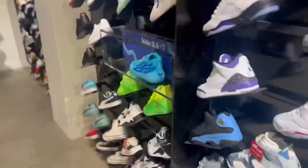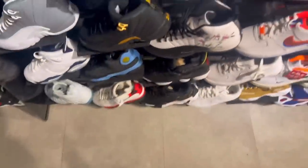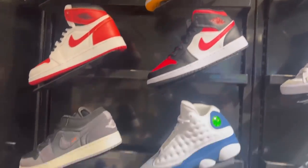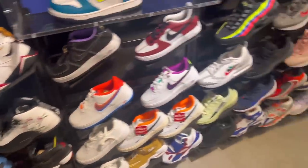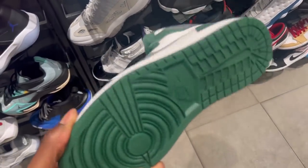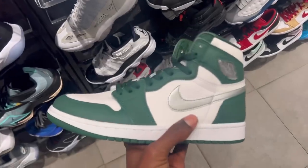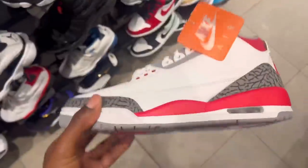Heading into Foot Locker to see what we can pick up. Going in — gray school sizes, 13 is not too bad. Got all these here, nothing really decent on this side. On the other side, Jordan brand dropped the ball, but those pine greens are way better. Fire red threes are still sitting.